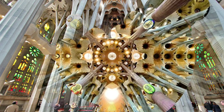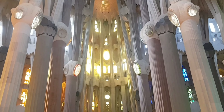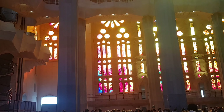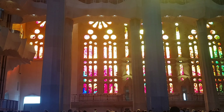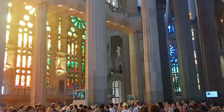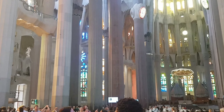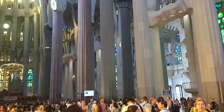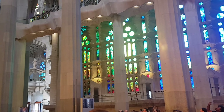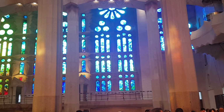Gaudí's original design calls for a total of 18 spires representing, in ascending order of height, the twelve apostles, the four evangelists, the Virgin Mary, and tallest of all, Jesus Christ. The evangelists' spires are surmounted by sculptures of their traditional symbols: a winged bull for St. Luke, a winged man for St. Matthew, an eagle for St. John, and a winged lion for St. Mark. The central spire of Jesus Christ is to be surmounted by a giant cross, reaching a total height of 172.5 meters (565.9 feet).